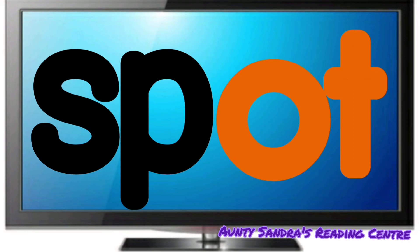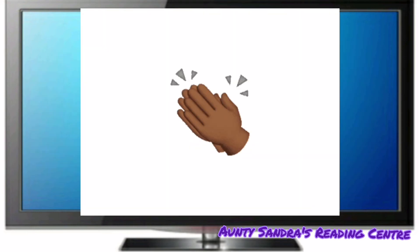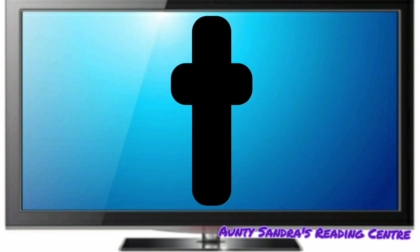Did you say Spot? Wow, wonderful. Spot, spot.